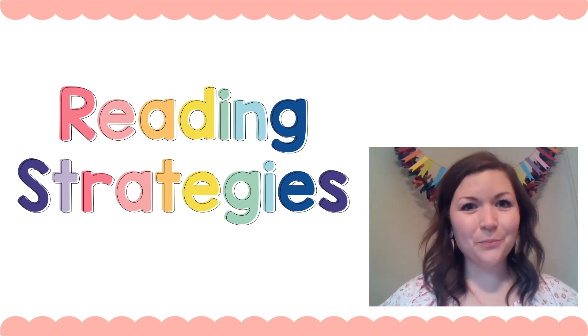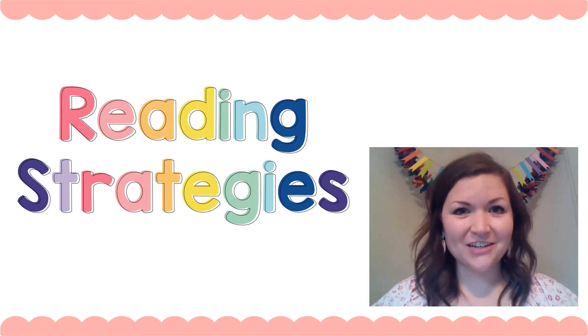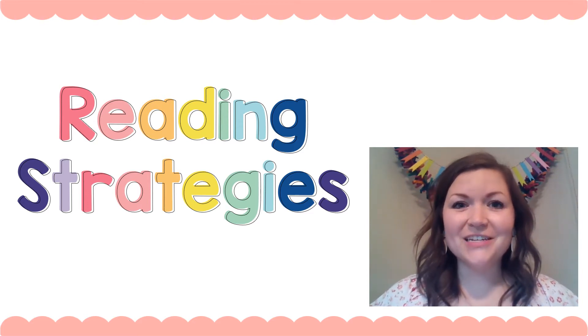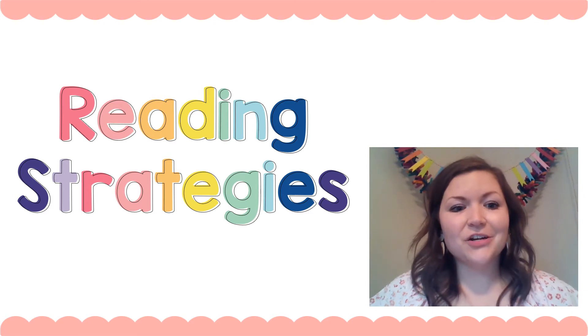Hi friends, this is Ms. Hooper, and today we're gonna talk about reading strategies. Reading strategies are things you can use when you get stuck on a word, and instead of just not knowing how to figure it out, these are gonna help you solve it.